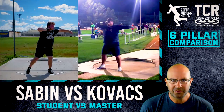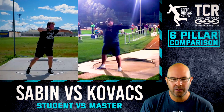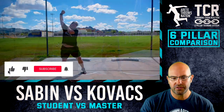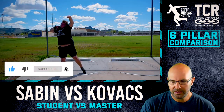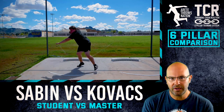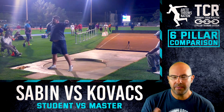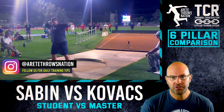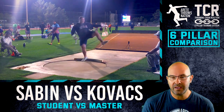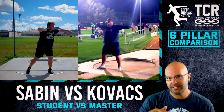Hey everybody, it's Eric Johnson from AirTayThrowsNation and welcome to our Monday video breakdown. We're going to look at a six-pillar comparison where we're looking at a developing thrower versus a pro thrower. We'll look at a young athlete who came out to Arizona from Florida to train, converting from the glide to the rotational throw, and then we're looking at current world champion Joe Kovacs — specifically one of his throws in 2017 where he threw 22'5.7", which was his then PR.